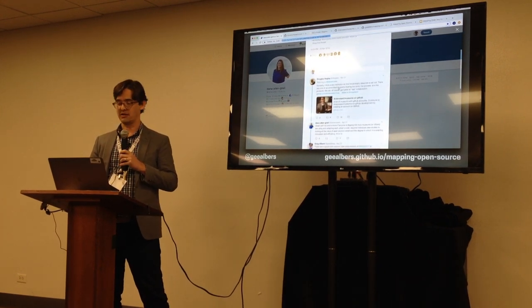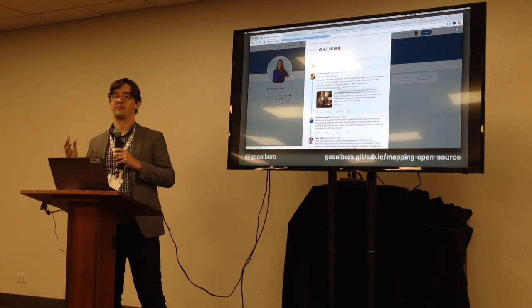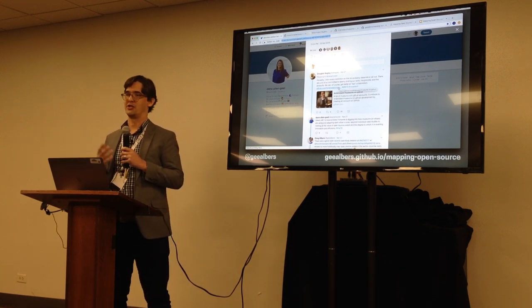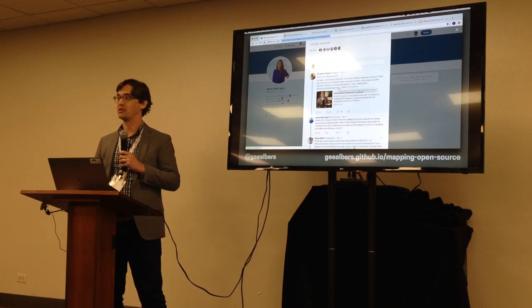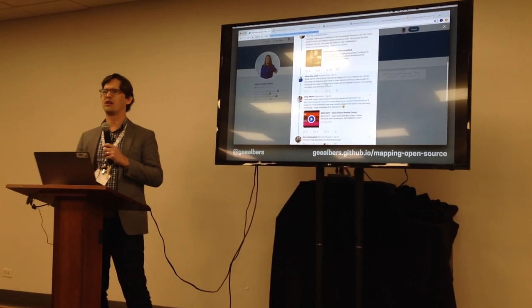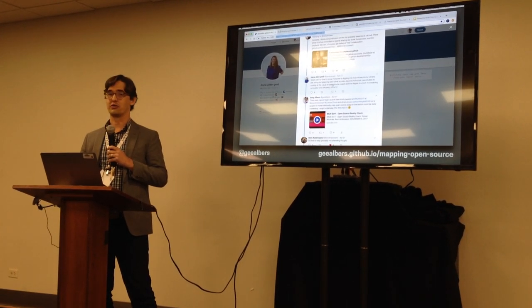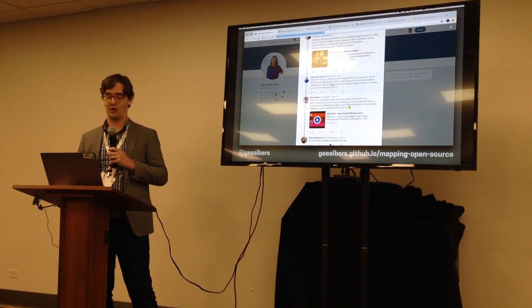Douglas Higley from MIA piped up and said, check out this list of museum open source developers — they should all get some applause for having contributed to the field. Dana was interested in that, and I said I'm interested too, and maybe I'd follow up on it and do a little more research for MCN 2018. So here we are.